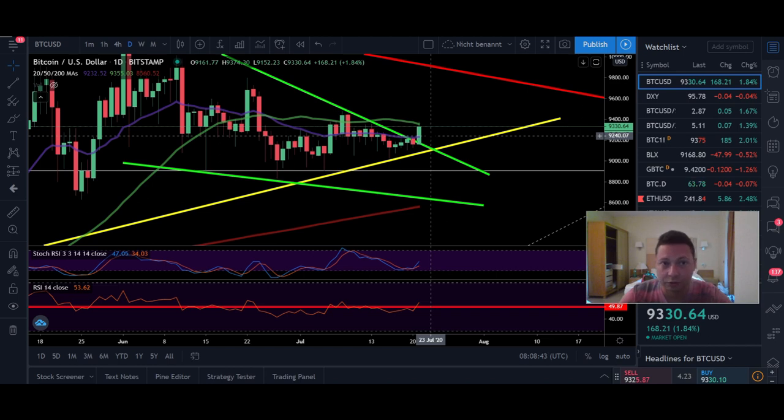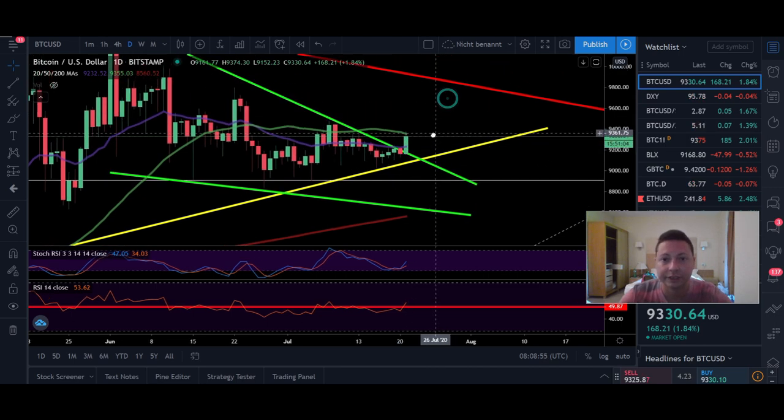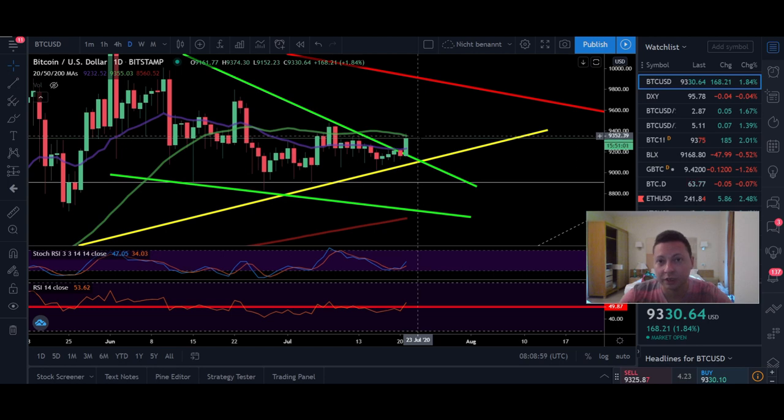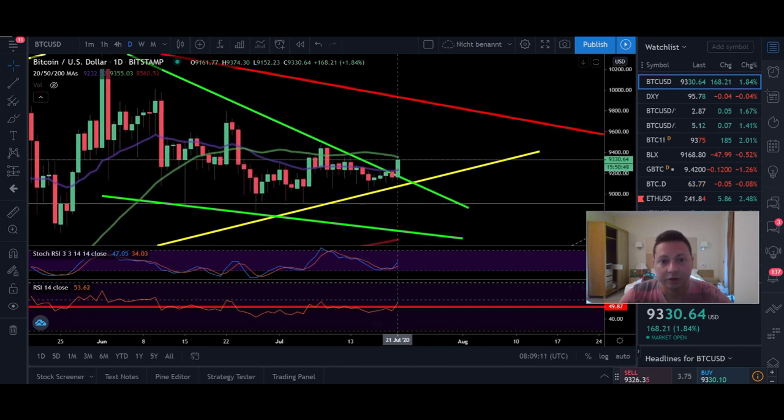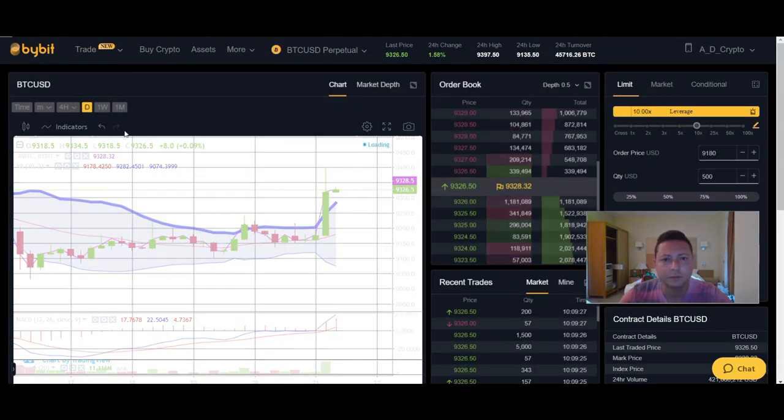Watch out for today's daily close: if we retrace back below $9,240 by end of day, that could signal this was a fakeout. That's why it might be wise to wait for the daily close before scaling in. Nothing is confirmed yet, but this breakout is a very good sign and indicates we could be heading for a $10k retest. RSI is coming above the 50 level, which is bullish, and Stochastic has shifted to the upside.